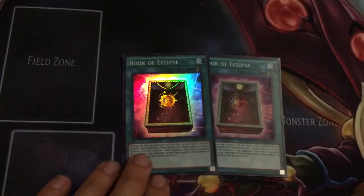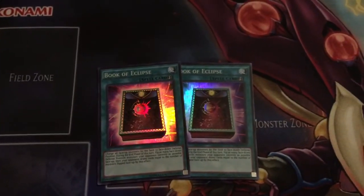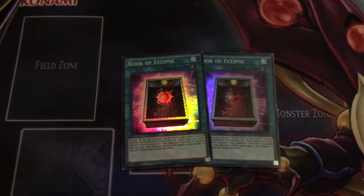Two copies of Book of Eclipse to complete my playset of that as well. Awesome card — I think it's sitting at like $8 or something right now, so if I can move these for a pretty penny, I'll be very happy about that.